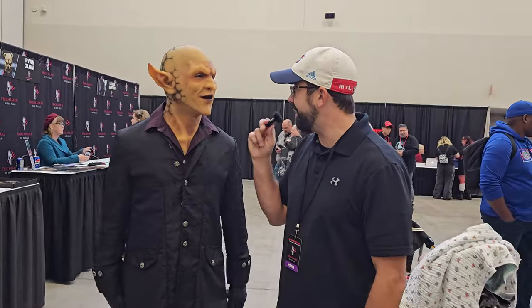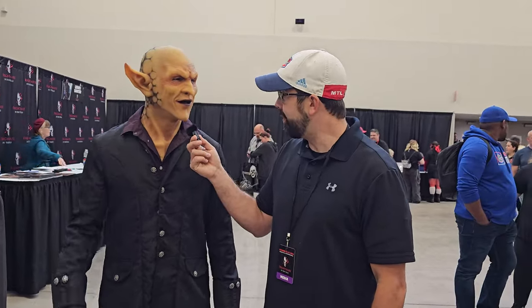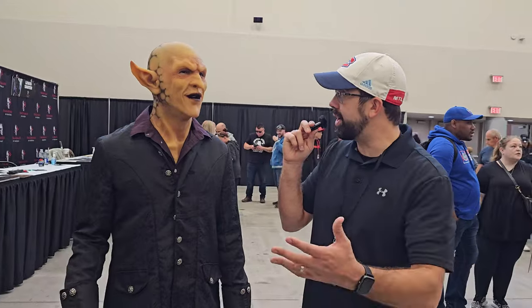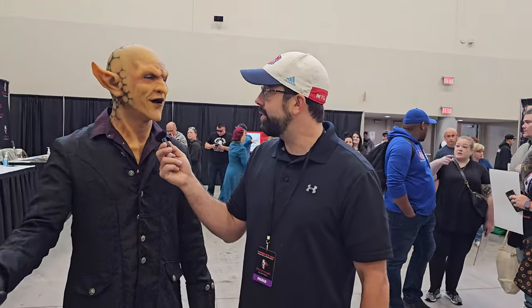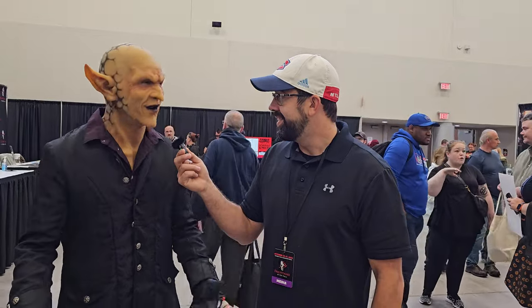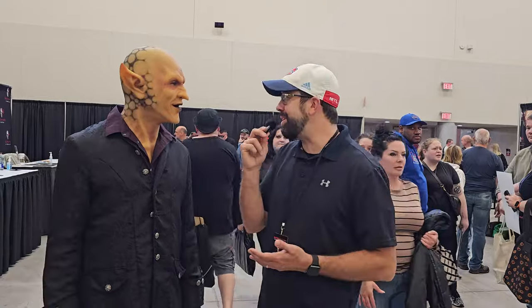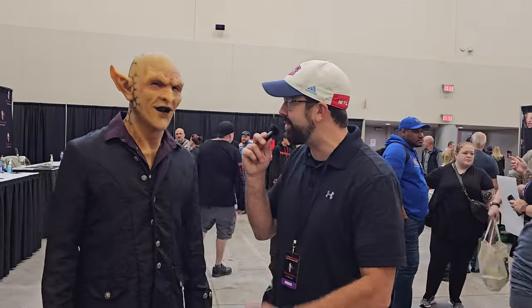He's a big fan, not in the industry himself, and this is his fifth year coming to Frightmare. He came yesterday and today, though his feet are getting sore. We wrap up — enjoy it buddy, you're heightening the experience for everybody, great costumes, hope you have a great time here in Niagara. Pleasure, thanks buddy!